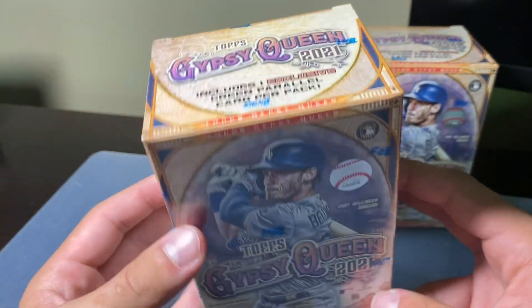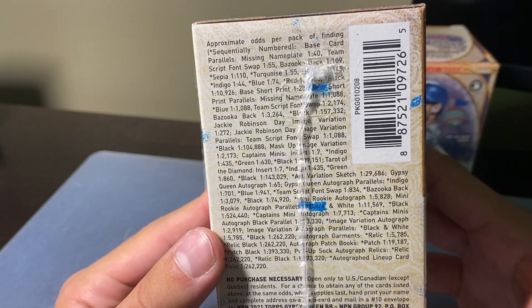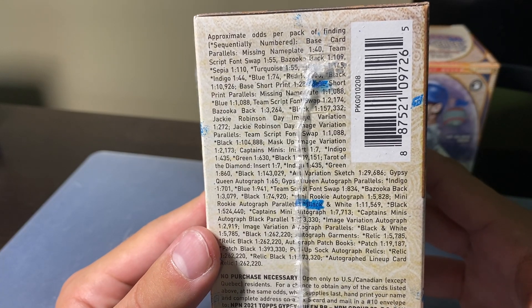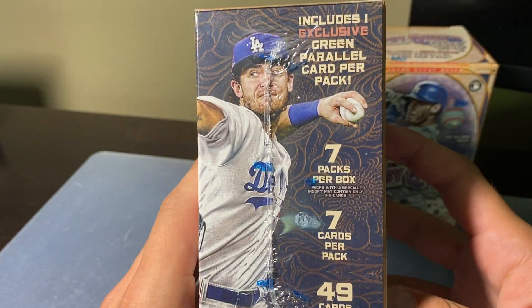It's Topps, so it's licensed baseball — not like Panini. You get one exclusive green parallel card per pack. Here are the odds if you want to take a look — pause the video, check them out. That's the only guarantee: that green parallel per pack. You get seven packs, seven cards per pack.